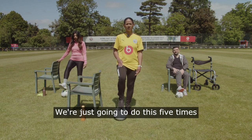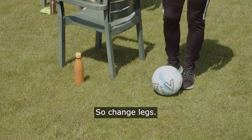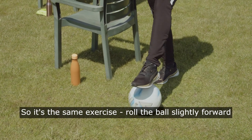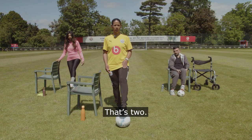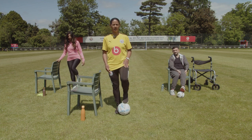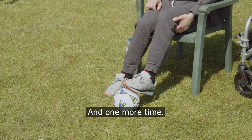Do this five times then change legs. Starting with the left leg — same exercise, roll the ball slightly forward and bring it back, five times. Well done.